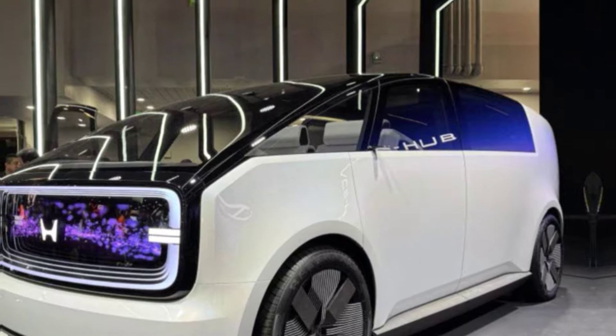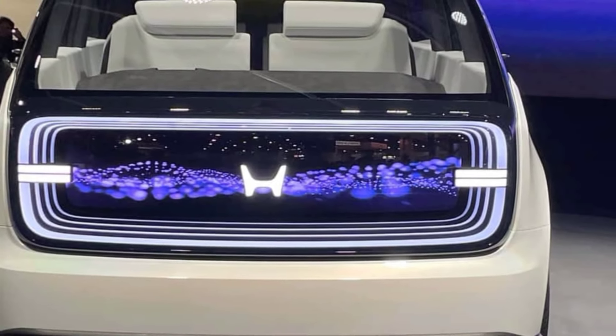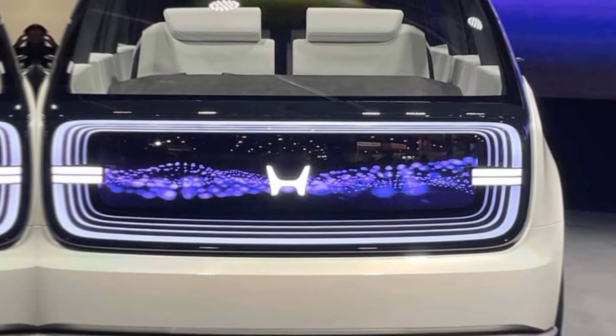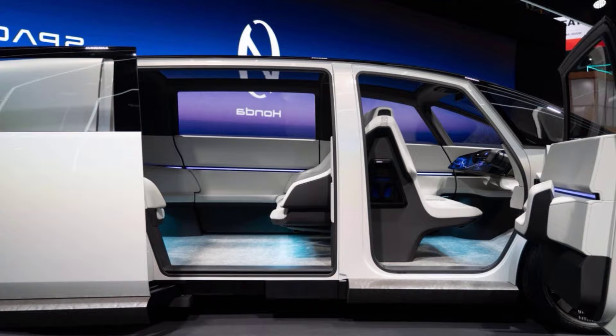The 2024 Honda Concept 2 is more than just a car — it's a statement about the future of transportation. It's a glimpse into a world where electric vehicles are not just environmentally friendly, but also offer a personalized, connected, and even social experience. While still a concept, it shows Honda's commitment to innovation and its vision for the future of electric mobility.